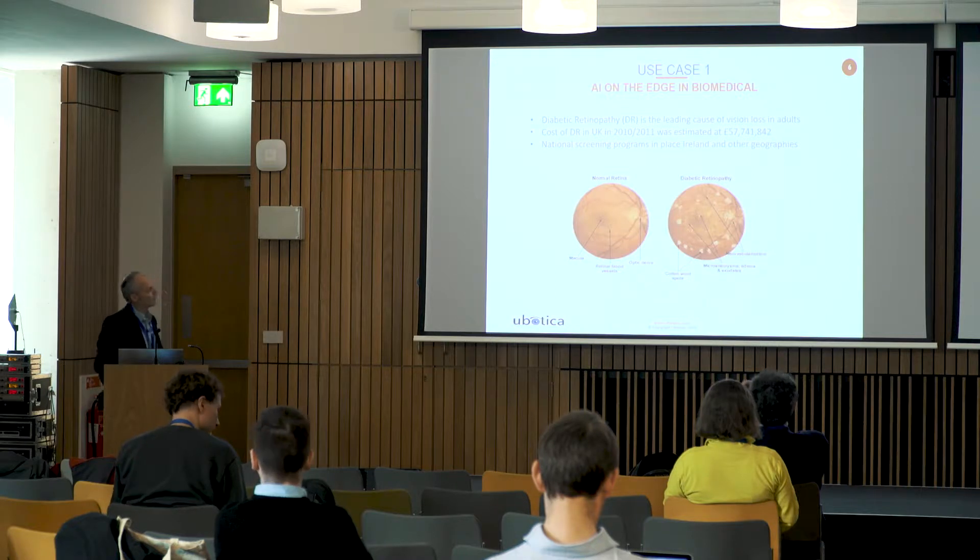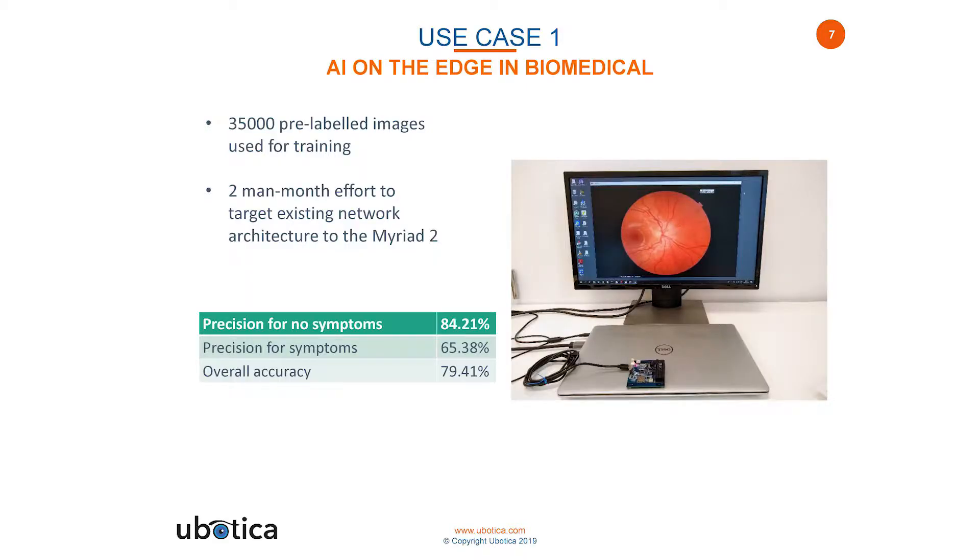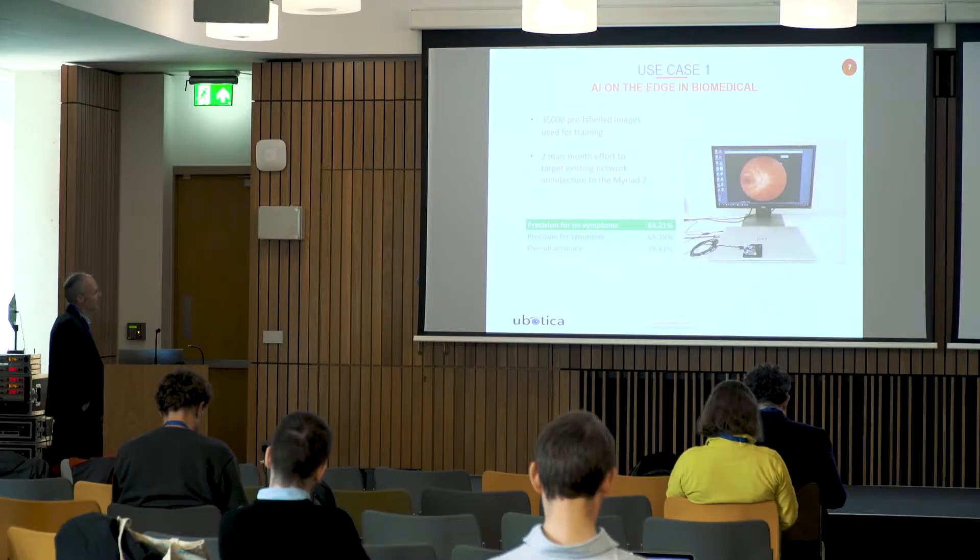The footprint of diabetic retinopathy is actually quite evident to the naked eye. We're looking at images of the retina, the back of the eyeball, and you can see some of the footprints of this disease. There was a Kaggle challenge run on this a number of years ago. We took the database and the network architecture that won that challenge, retargeted it at the Myriad device, made some enhancements, particularly on the image pre-processing, and achieved an overall accuracy of just less than 80%.